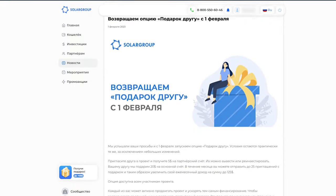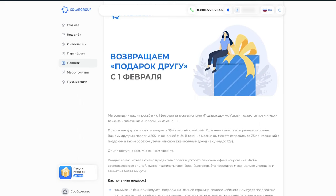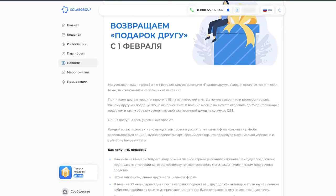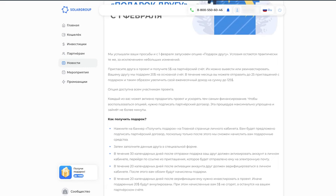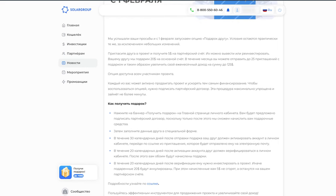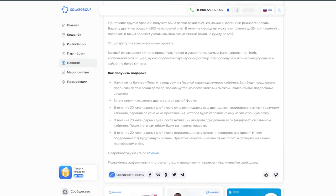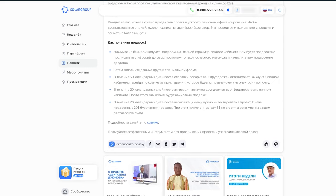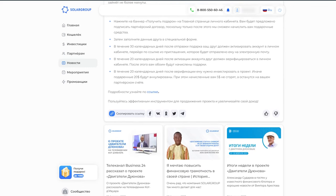On February 1, we relaunched the gift-to-a-friend option. It allows you to invite new participants to the project and get up to $125 per month for it. You will get $5 for each participant invited to the project, and your friend will be given $20 that can be used to buy investment shares. The terms of the option are available in the back office under the promo offers section. Use it to attract new investors to the project and support the Sovelmash D&E construction.